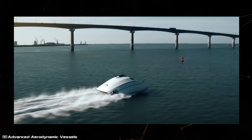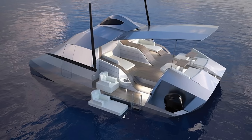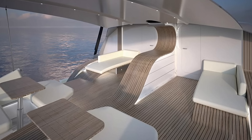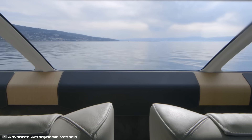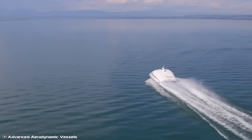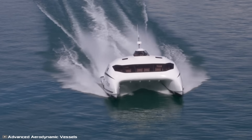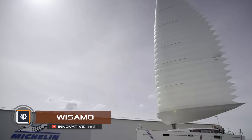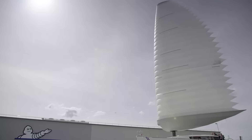The A2V Monaco One cruises at 57 miles per hour and can reach a top speed of 70 miles per hour. To make super-yacht owners feel at home, the salon features large, comfortable leather seats with antique leather finishes. The full-width windshield provides a fantastic panoramic view during leisurely trips.